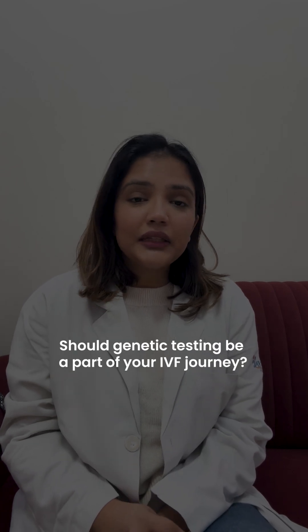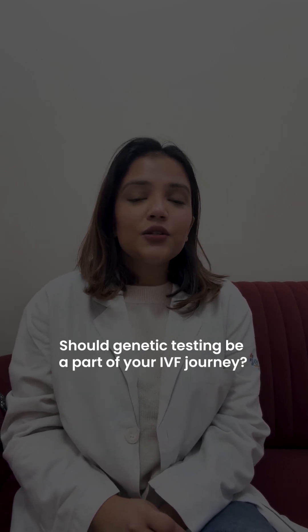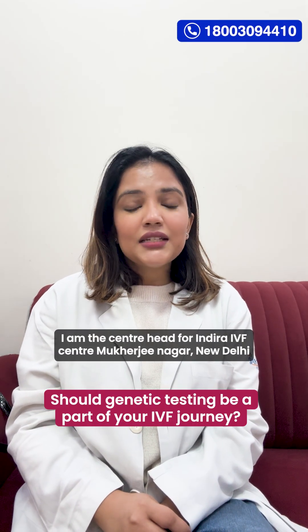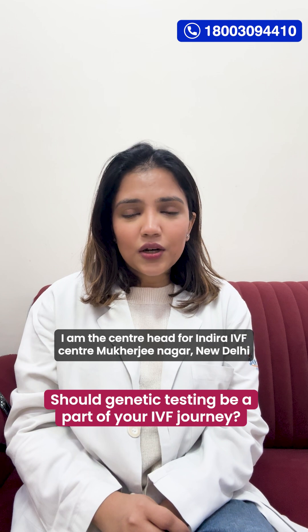Do you want your child to be born with only healthy genes? Then it's important to rule out any traces of abnormality right from the beginning. Hi, I'm Dr. Nishtha. I am the Centre Head for Indra IVF Centre, Mukherjee Nagar, New Delhi.